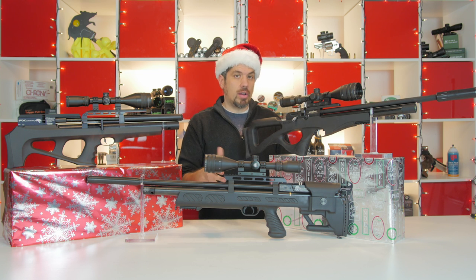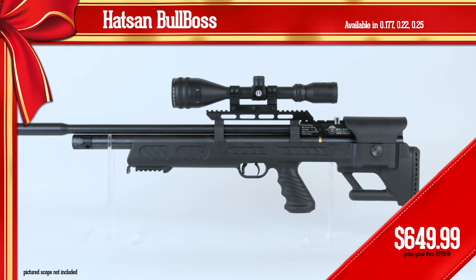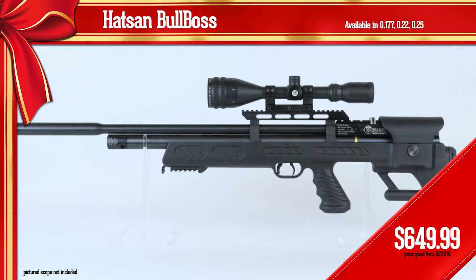You also get a really good trigger. Now this isn't the Quattro trigger like a lot of the other Hatsans, but it's almost as good. All in all, a ton of great value for the price.